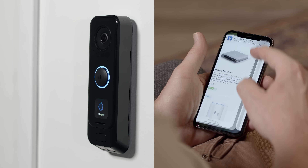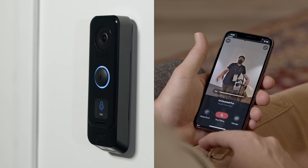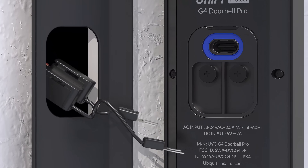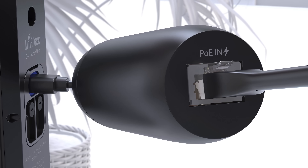Take advantage of super-fast response times, from notifications to two-way talk, with the G4 Doorbell's built-in microphone and speaker. Installing your doorbell is effortless — power it with your existing doorbell wiring, or with the optional PoE adapter for a true wired connection.